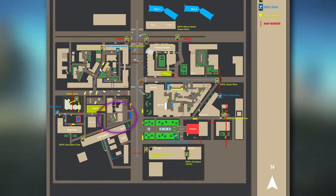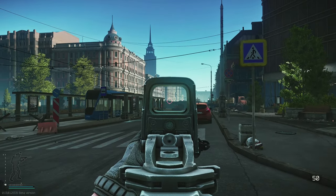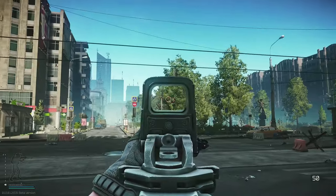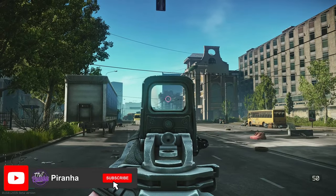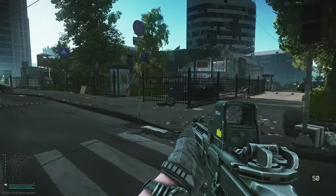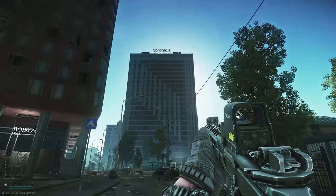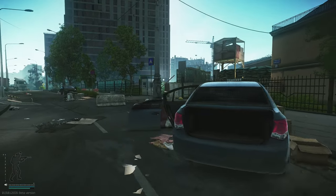So here we are on Streets — we are on the main street that is the south of the map where you have the vehicle extract. The theater is just over there, that's the Pinewood Hotel, and here is Concordia. What we're going to want to do is head directly towards it.